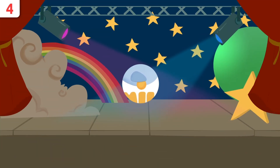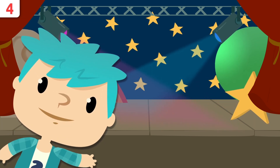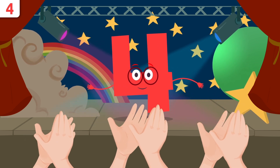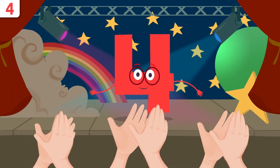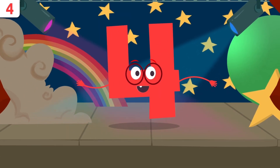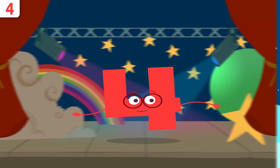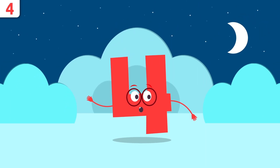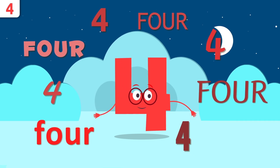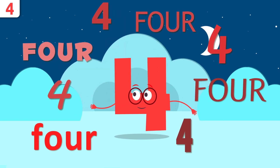Smile and learn — a very good morning to all of you! Today I have the pleasure of presenting a very special number: number four. Well, friends, I'm number four and today I'm going to tell you a few things about me. We'll be singing a song at the end, so make sure you don't miss it! First, let me tell you my name — repeat after me: four!